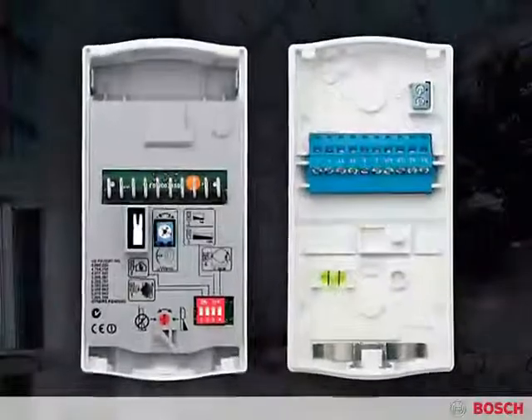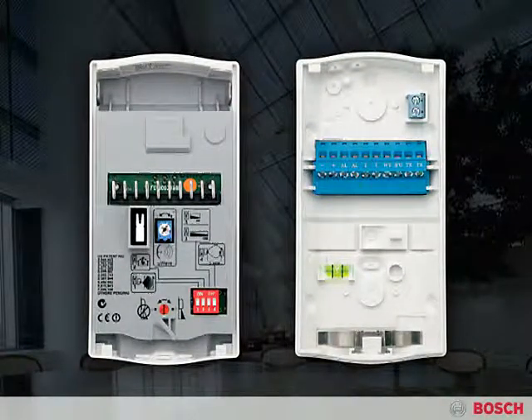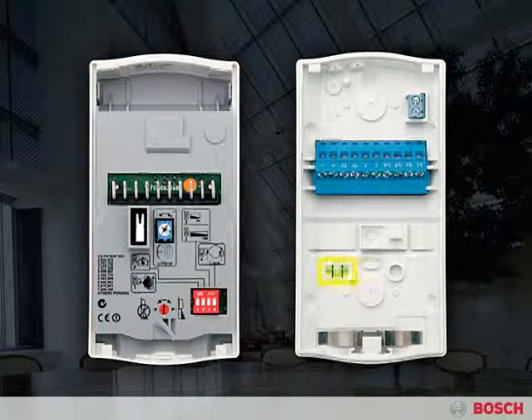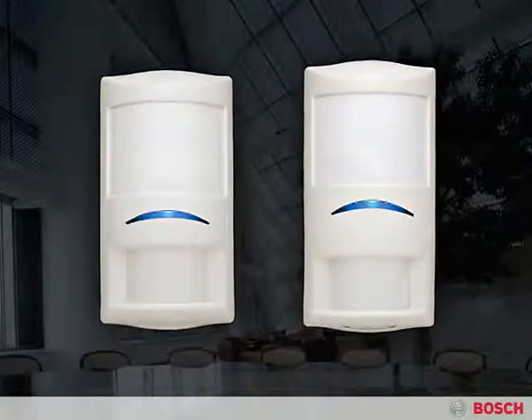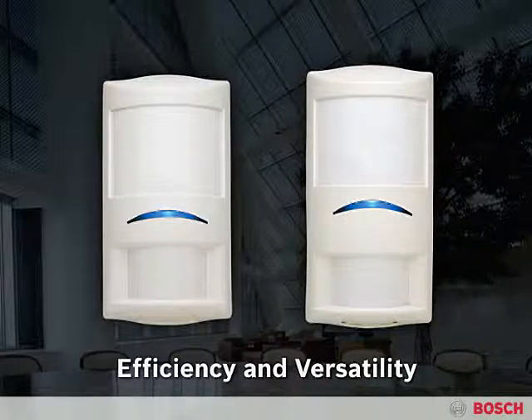Such sophisticated technology has never been simpler to install. Features like sealed optics and electronics, flexible mounting height, plug-in terminal strips, and a built-in bubble level reduce installation time by 25%. And because they allow the user to adapt the coverage area so easily, a small inventory is all that's required to secure nearly every application.